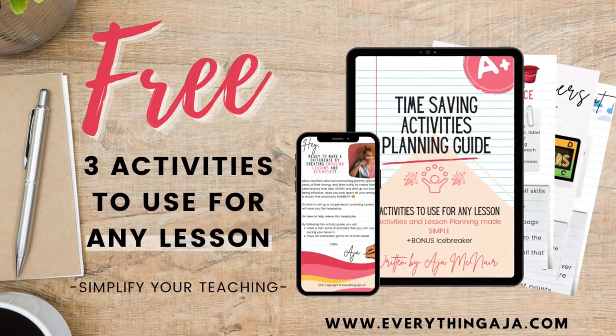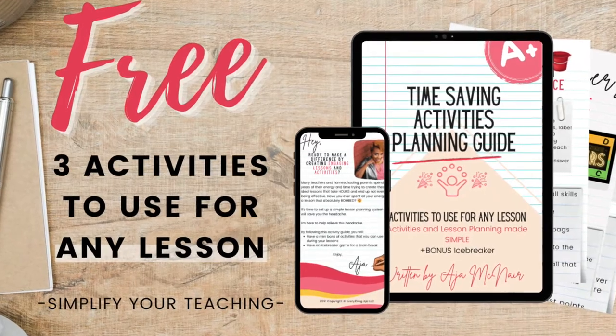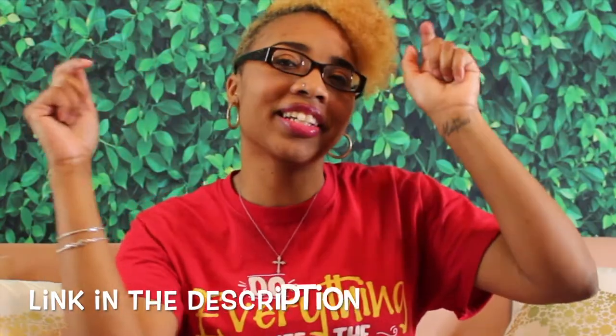Before I give you even more 100th day activities — if you want to work smarter, not harder, you definitely need to download my free activity guide where I give you three activities you can literally use for any lesson, any standard. No matter what you're teaching, you can always pull out these activities. The link is down below in the description.